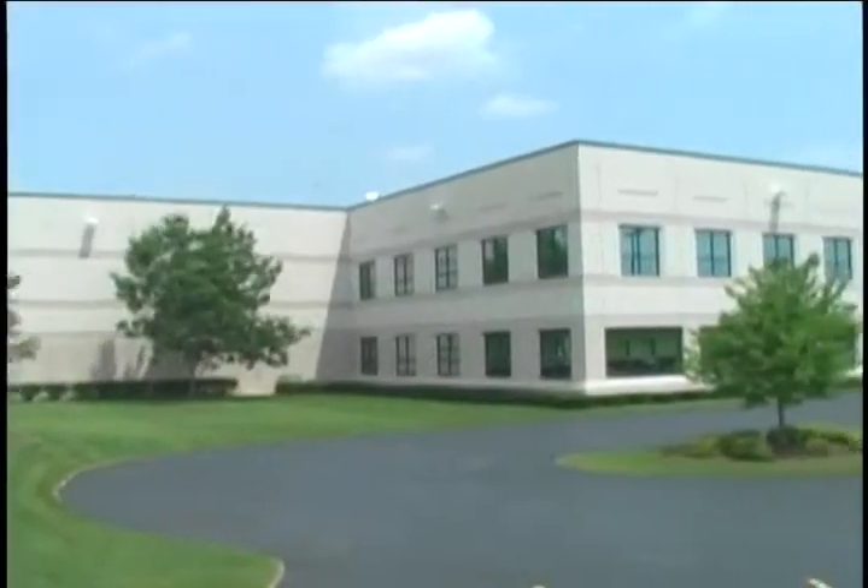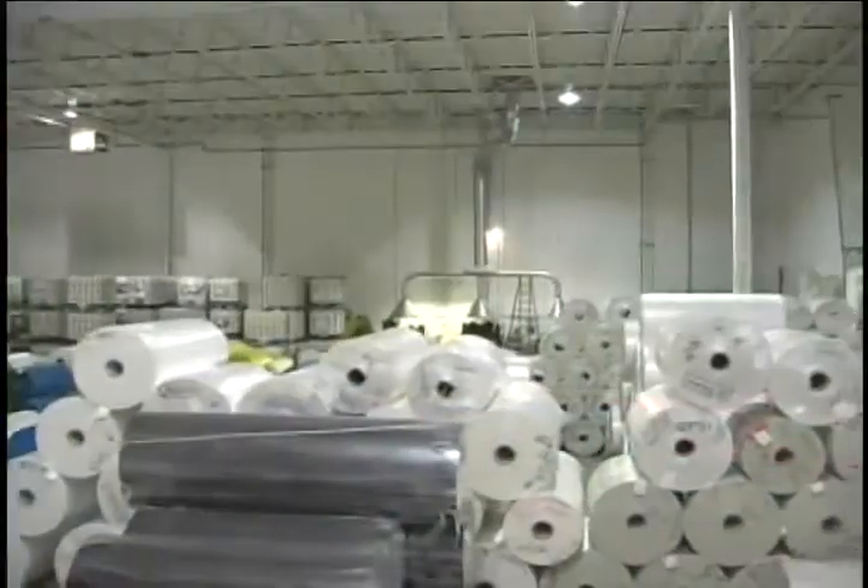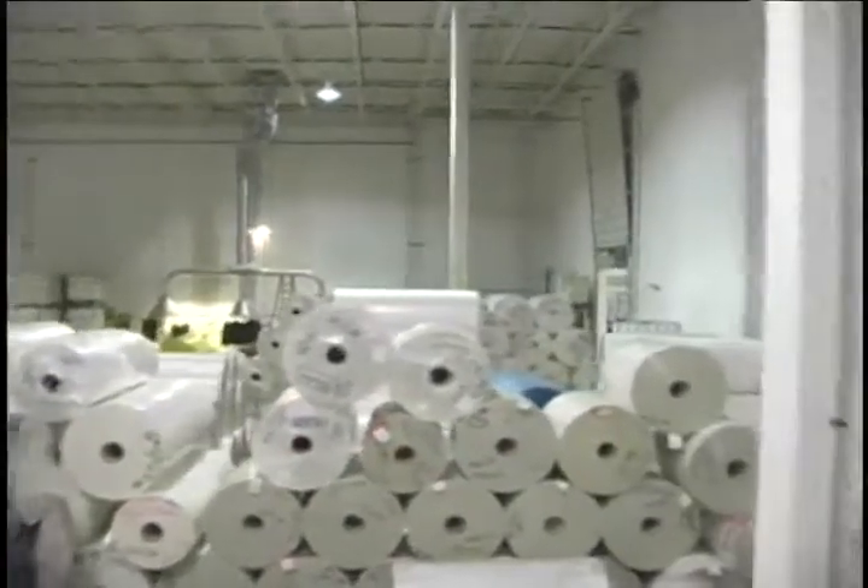For more than two decades, Polyfilm America has been providing surface protection solutions to North American manufacturers, processors, and OEMs.